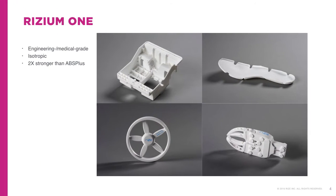Just a bit about the material. Rhizium-1 is RISE's proprietary compound of engineering and medical grade thermoplastic that exists high up on the engineering thermoplastic pyramid, rather than one material such as polycarbonate (PC), ABS, or polylactic acid. While Rhizium-1 has properties similar to PC such as strength, it has twice the strength of ABS plus in the Z axis.